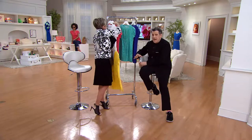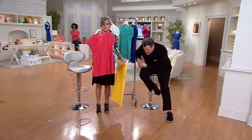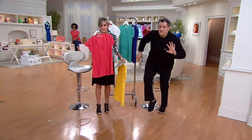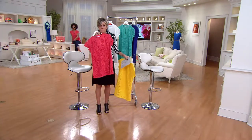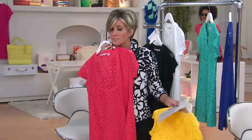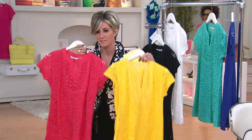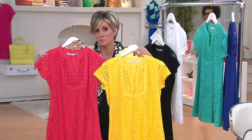Pair it with city shorts, a denim skirt, or your wide-leg jeans — it works with everything. And lace — the love affair everyone is having with lace right now is just beyond.